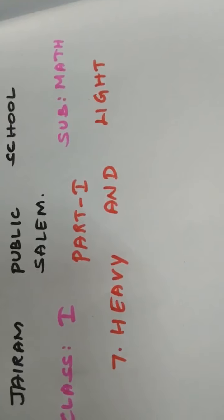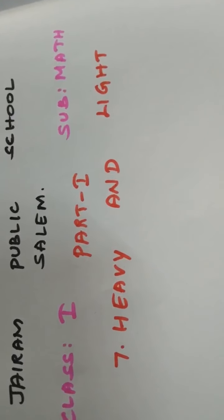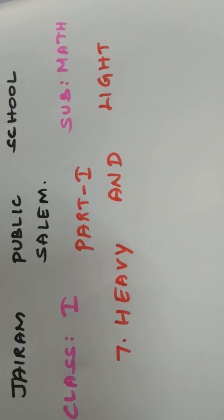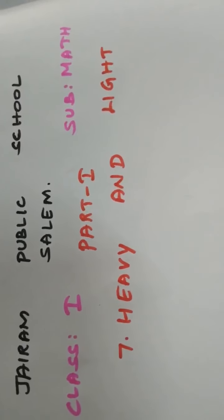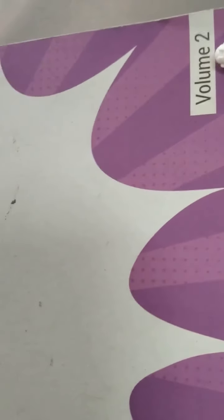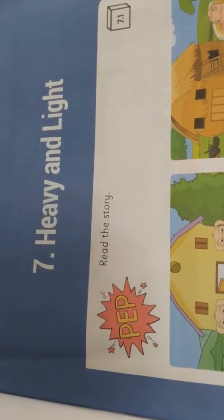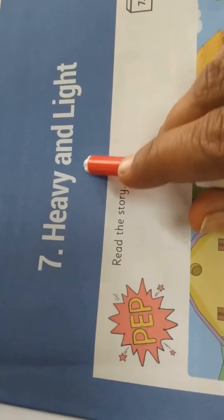Our lesson name is Heavy and Light. What is our lesson name? Heavy and Light. Volume 2 children, see here as like Volume 1, this is Volume 2. Open the book and take the 7th lesson. First page, page number 1, 7th lesson — Heavy and Light.